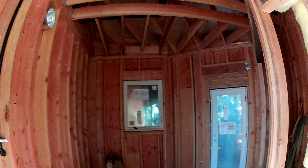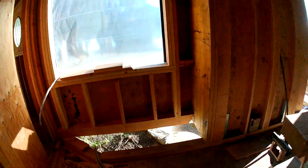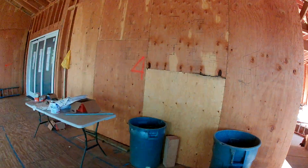This is the pantry — the cabinets are over here on the left, and there's a big bypass door closet there, and a half bath. This is kind of a breakfast nook on that side, and the kitchen goes here.